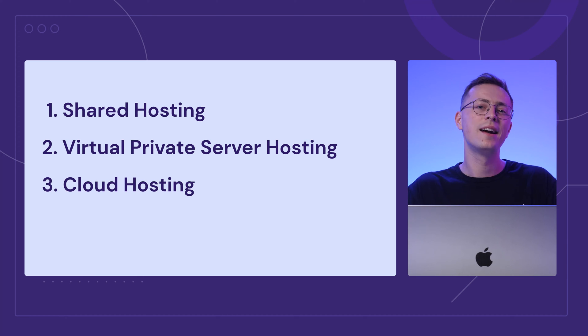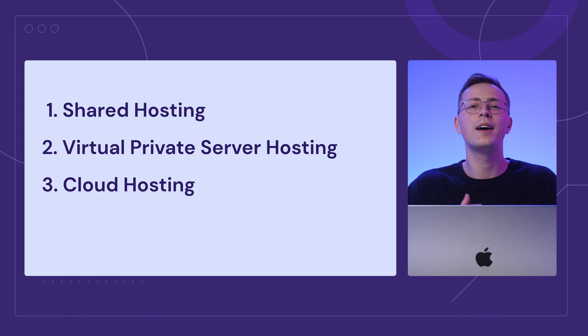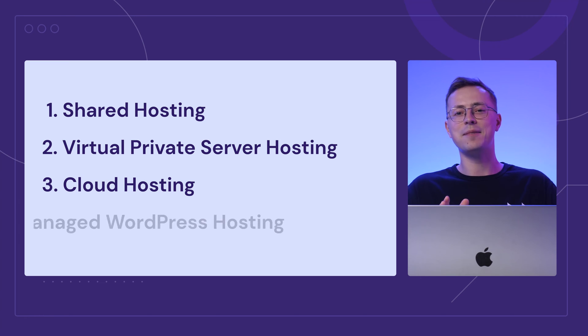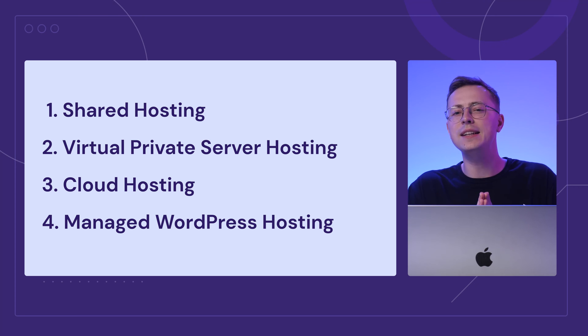The next one is cloud hosting. Unlike shared and VPS hosting, your site isn't tied to a single server. So, if one server goes down, another one will take its place, keeping your site online. Lastly, there's managed WordPress hosting. This type of hosting is specifically tailored to improve your WordPress site's performance and functionality. And the best part? It won't cost you a fortune.